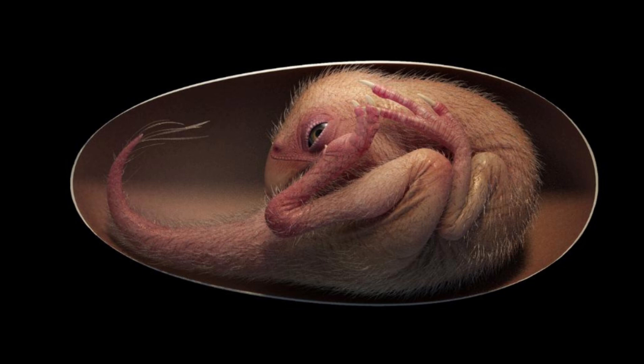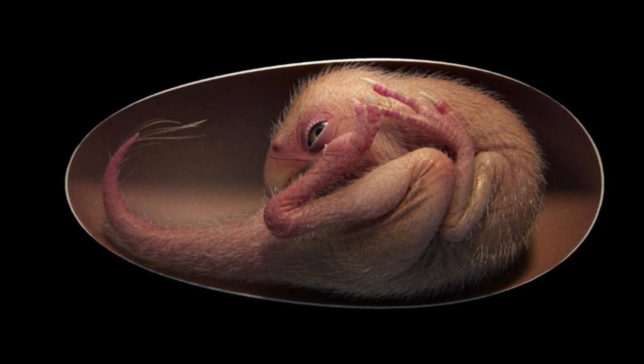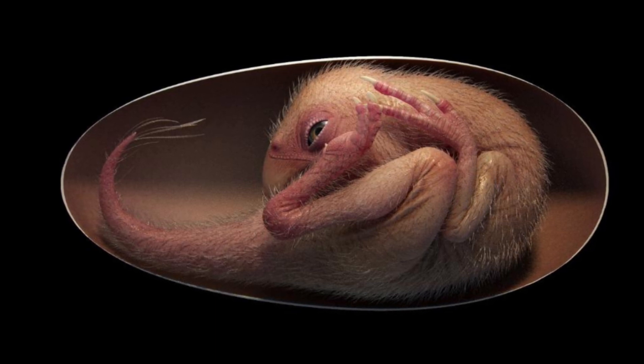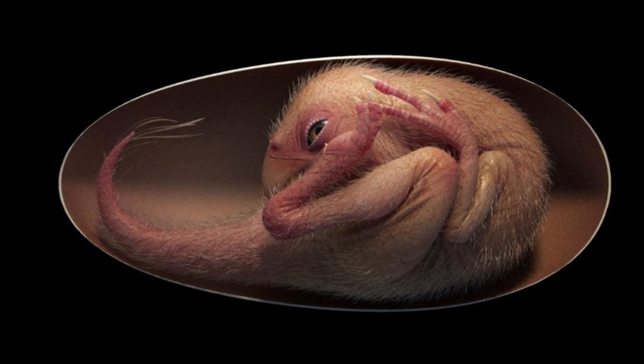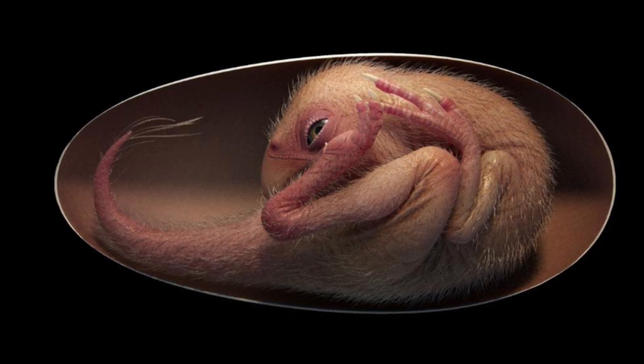A reconstruction of a soon-to-hatch baby dinosaur was created based on the fossil. It is an amazing specimen. I have been working on dinosaur eggs for 25 years and have yet to see anything like it, said Zelenitsky, a co-author of the research published in the journal iScience on Tuesday.